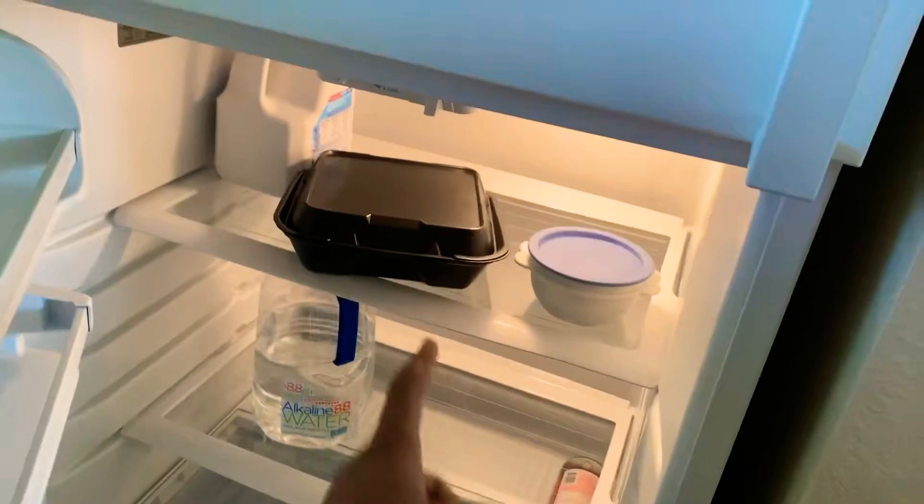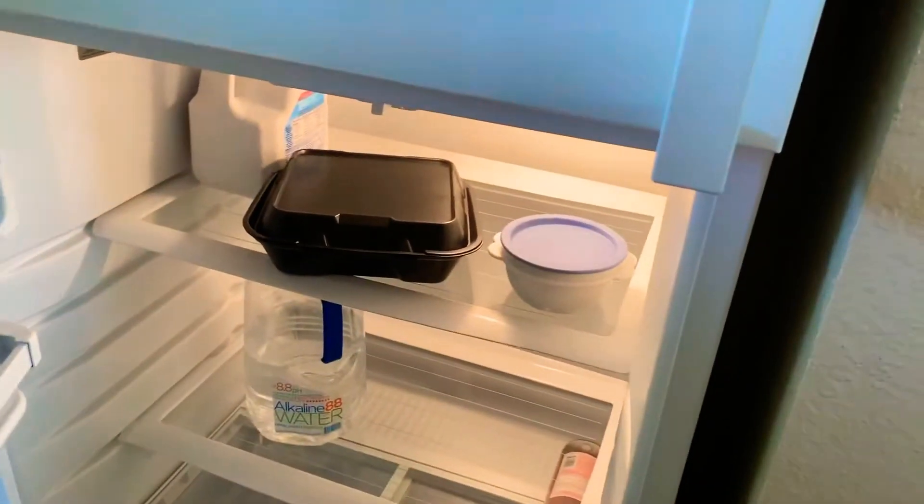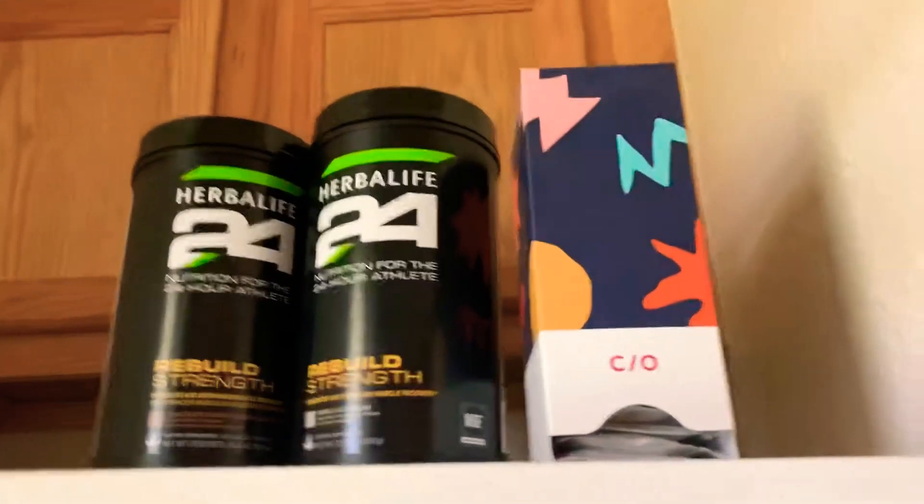Here's our refrigerator — we got water, and those are some quesadillas with some chicken, and almond milk back there. And the freezer — nothing in here. The Herbalife shakes are right here.